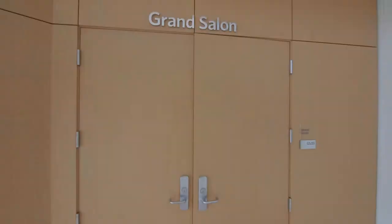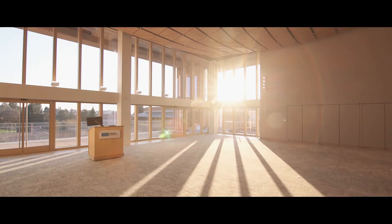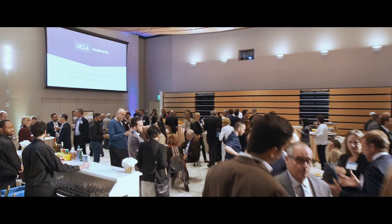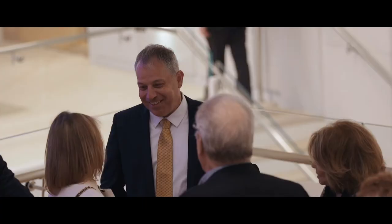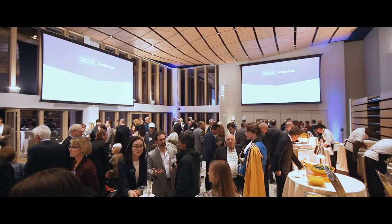About events at Anderson, here we are at the Grand Salon, a brand new event space in our new building. Members of the Anderson community — our students, faculty, alumni, and staff — all come together here for events, conferences, and meetings. When I first arrived at Anderson, I was really surprised at the ton of events we have across a variety of programs and interests.